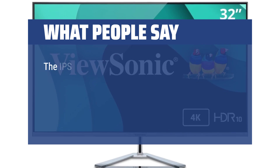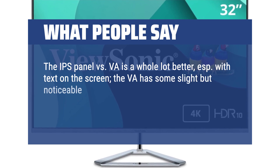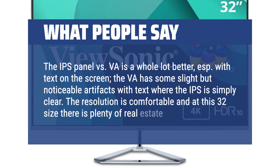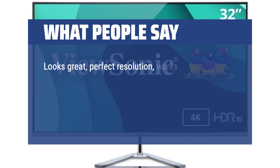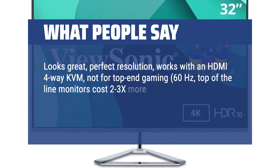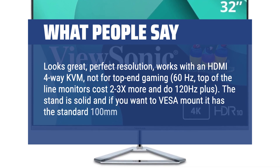What people say: The IPS panel versus VA — the IPS is a lot better, especially with text on the screen. The VA has some slight but noticeable artifacts with text where the IPS is simply clear. The resolution is comfortable and at this 32-inch size there is plenty of real estate. Looks great, perfect resolution, works with an HDMI 4-way KVM, but not for top-end gaming at 60Hz — top-of-the-line monitors cost 2-3x more and do 120Hz plus. The stand is solid and if you want to VESA mount it, it has the standard 100mm holes.